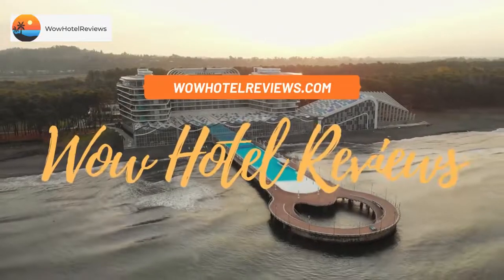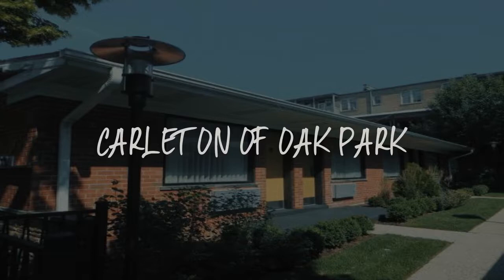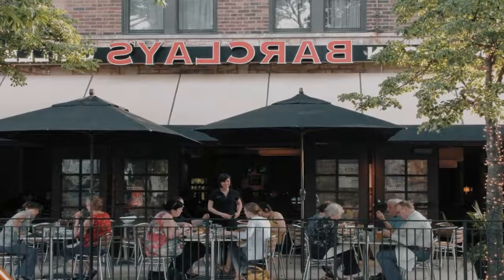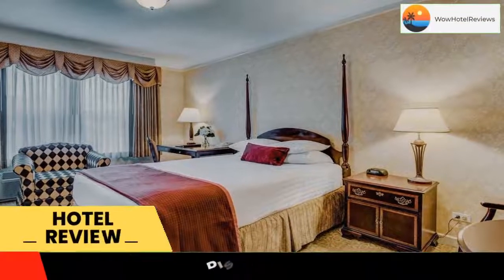Hello guys. Welcome to Wow Hotel Reviews. Today I am reviewing Carlton of Oak Park, it's a 3-star hotel. Please use our booking.com link in the description to book the hotel and get special pricing.